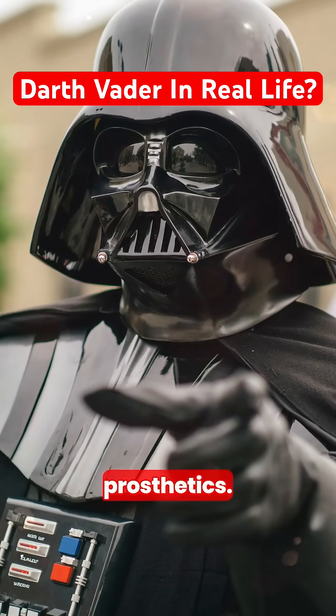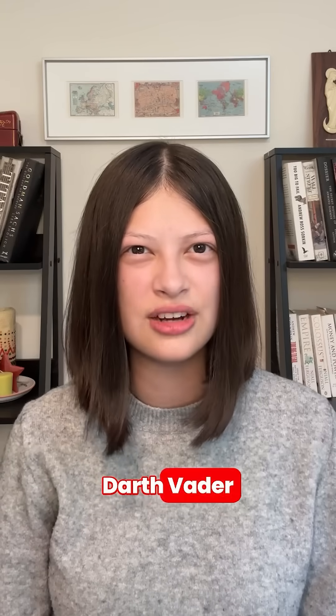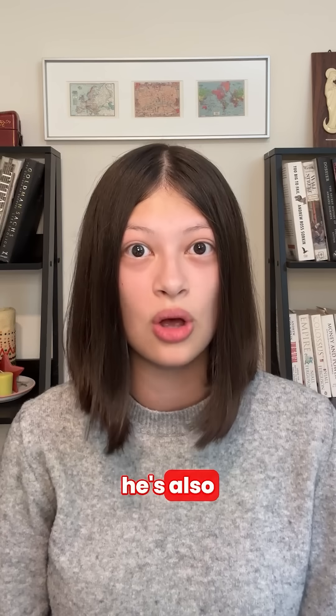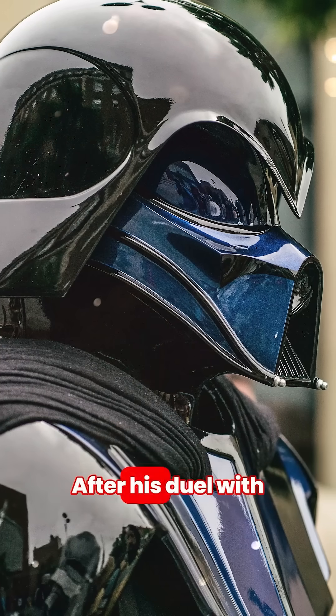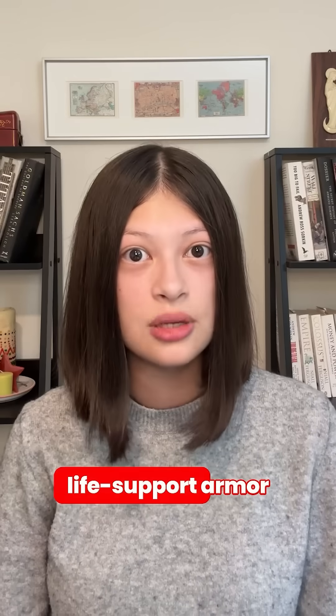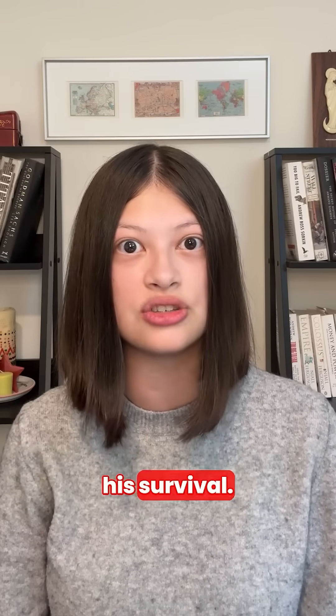Darth Vader's suit and modern prosthetics. Darth Vader isn't just one of the most iconic villains in cinema — he's also a walking sci-fi medical marvel. After his duel with Obi-Wan on Mustafar left him critically injured, Vader's life support armor became essential for his survival.